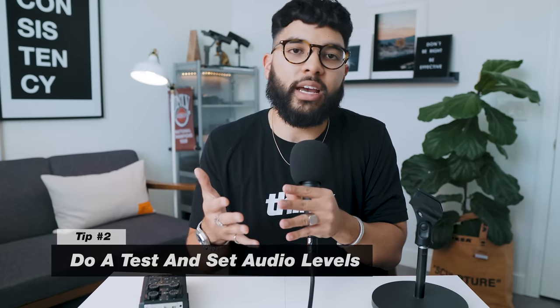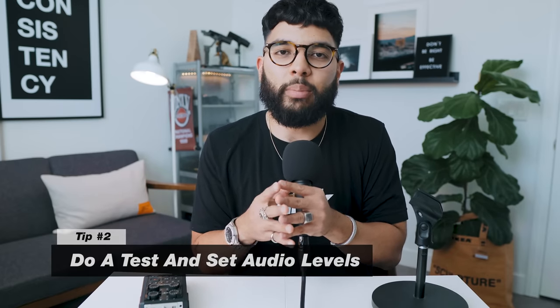Tip number two: lock in your levels and do a solid test. A lot of times people do a fake audio test — 'testing, one two, testing, one two' — but no, you want to talk at the volume you're actually going to use: 'Hey, welcome to the Think Marketing show.' Talk at your real volume, then dial in your settings before you hit record.